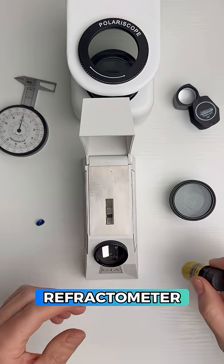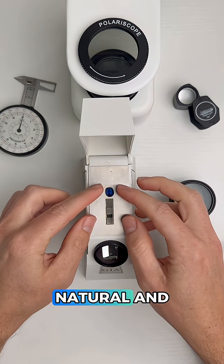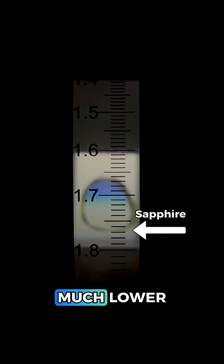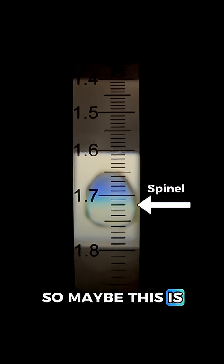We'll start with my favorite tool, the refractometer. This helps us measure how gemstones bend light, and they all bend light a little differently. Natural and synthetic sapphires measure around a 1.76, but this reading is much lower at around 1.72 or so. And that's a common reading for blue spinel, so maybe this is a spinel.